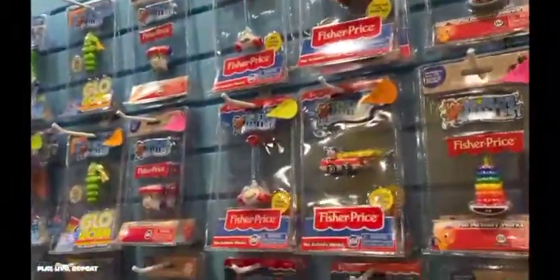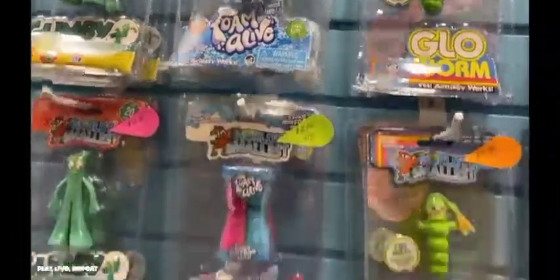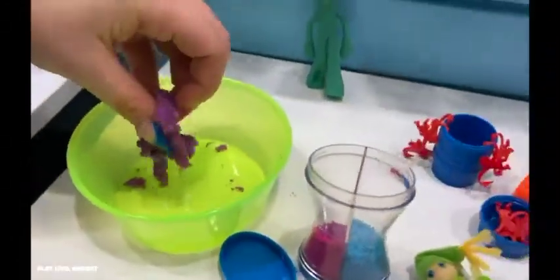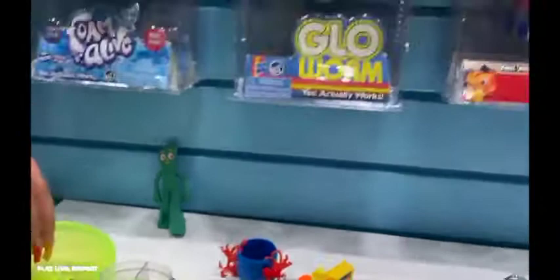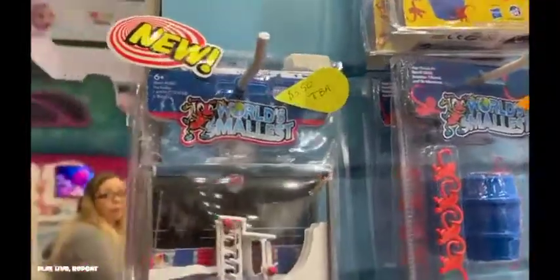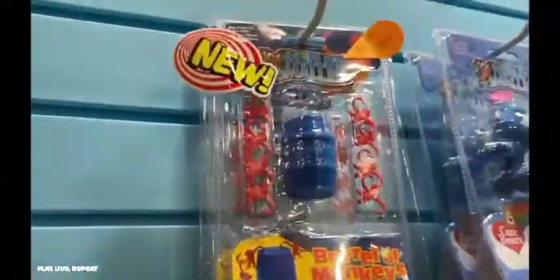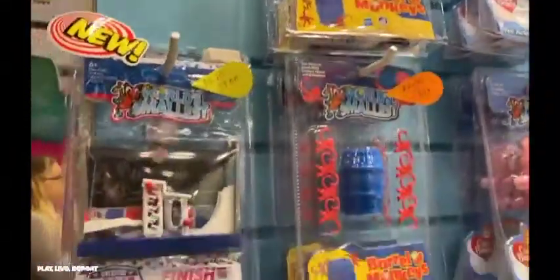Foam Alive is a tactile toy by Play Visions. It was a big hit last year and even this year, so it's no surprise that Super Impulse has a real working World's Smallest edition. American Ninja Warrior — remember that? It has its own miniature version of the obstacle course, how crazy is that, and it really does work.